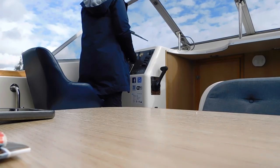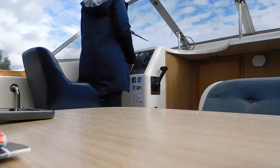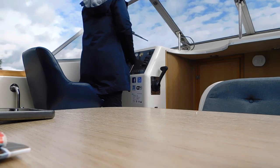Just watch this tree passing us. Looks like the tree's moving and not the boat, doesn't it?